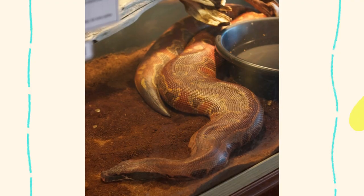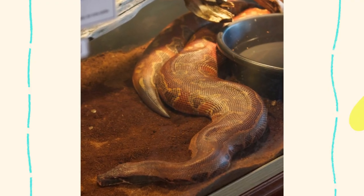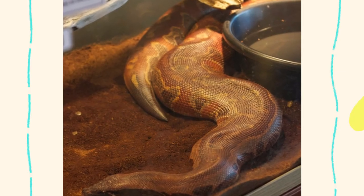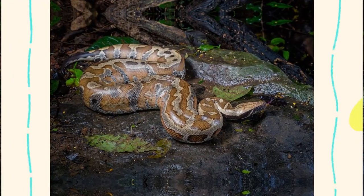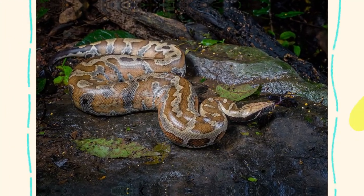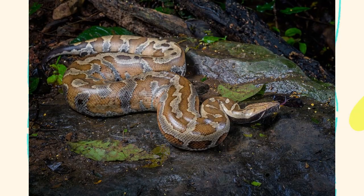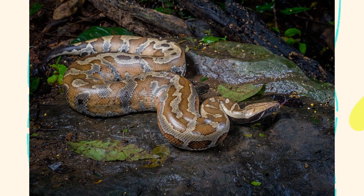With its preference for soft soil and dense cover, it is perfectly suited to a life of stealth and ambush in Southeast Asia's wettest and warmest regions. While adaptable to some degree, the blood python still relies on specific environmental conditions to remain healthy and reproduce successfully in the wild. Whether you're a herpetology enthusiast, a conservationist, or a reptile keeper, understanding its natural habitat is essential to appreciating this unique species and ensuring its survival.